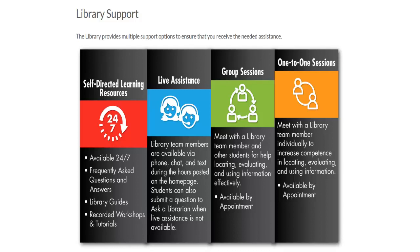Library group sessions and workshops are offered to provide help locating, evaluating, and using information. Finally, one-on-one sessions, available by appointment, allow you to meet virtually with a library team member.